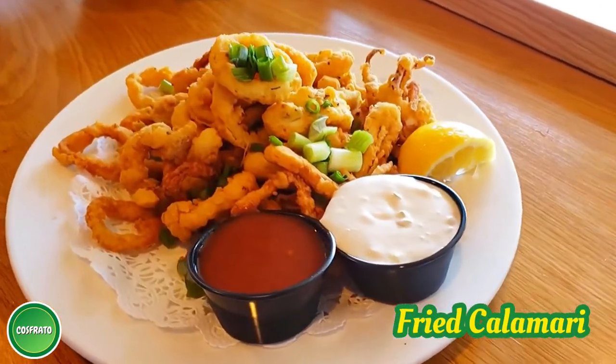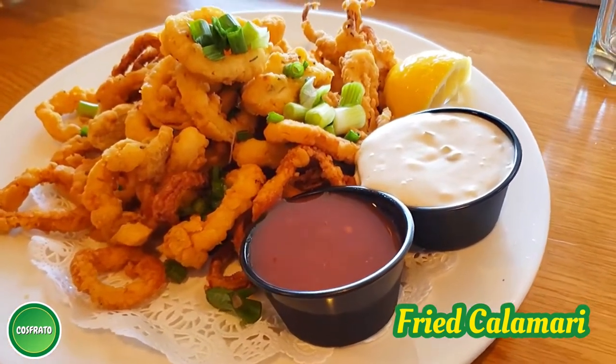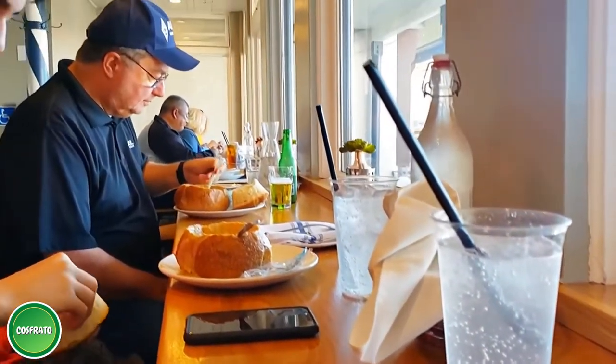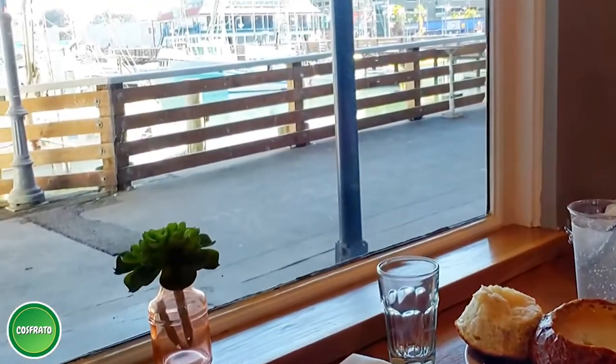Dining at Pier 39 is a refreshing experience. It offers a variety of full-service restaurants to choose from. Visitors can enjoy a relaxing view of the San Francisco Bay or the Pier 39 marina and taste some of the most delicious and fresh seafood dishes prepared by professional chefs.